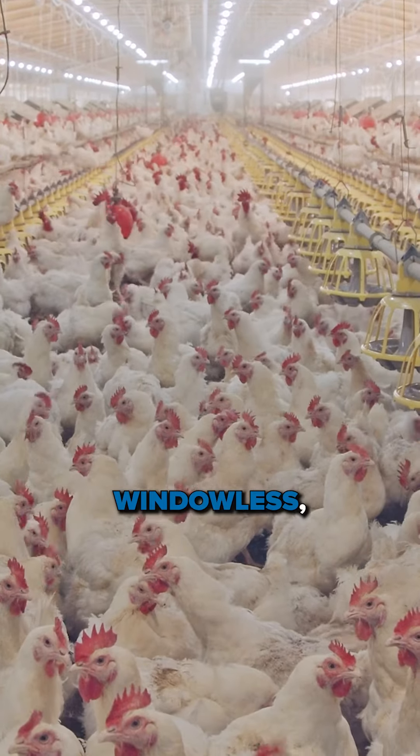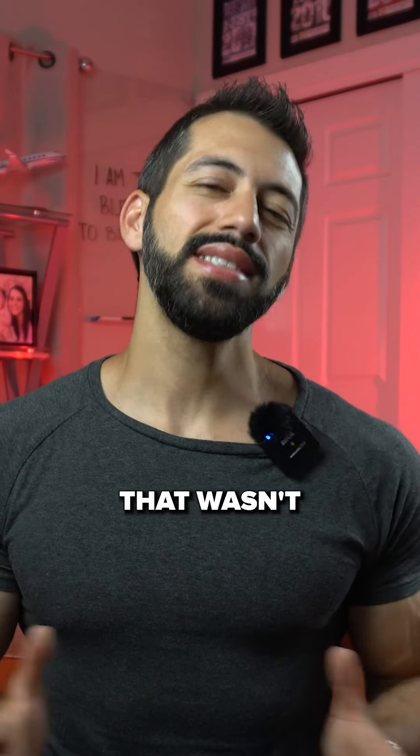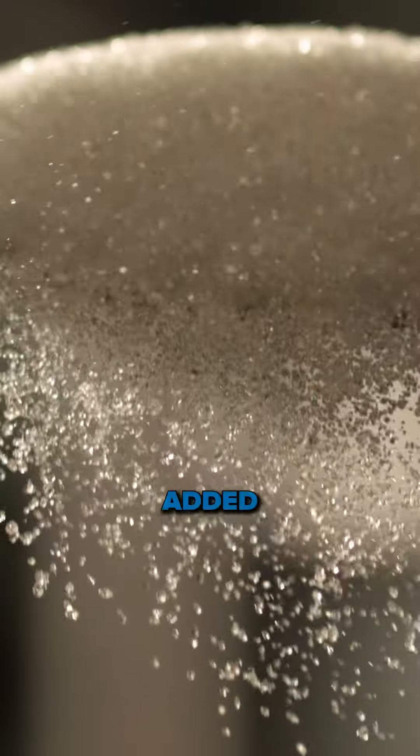These chickens live in windowless, overcrowded farms and are fed only GMO feed. If that wasn't enough, they are prepared with added sugar.